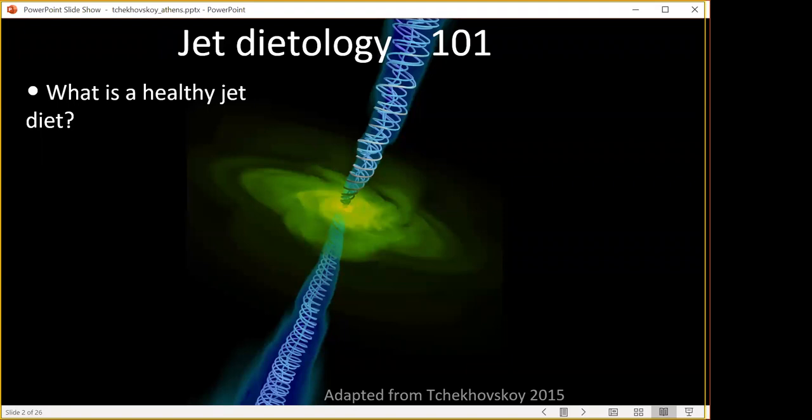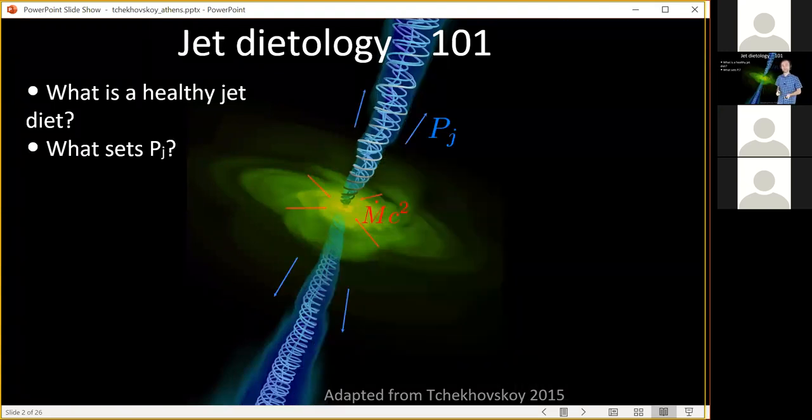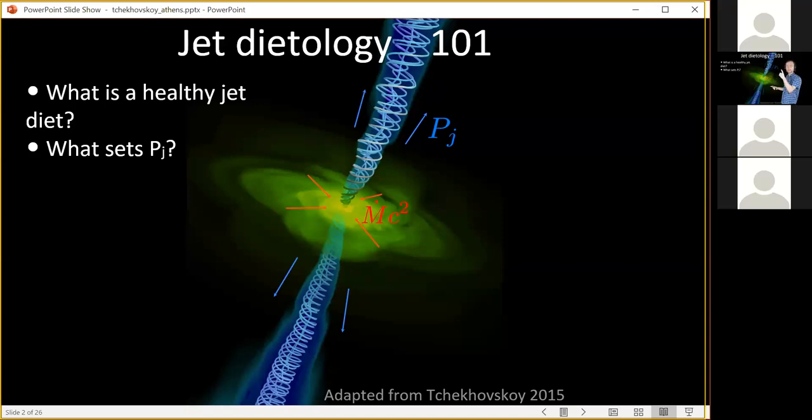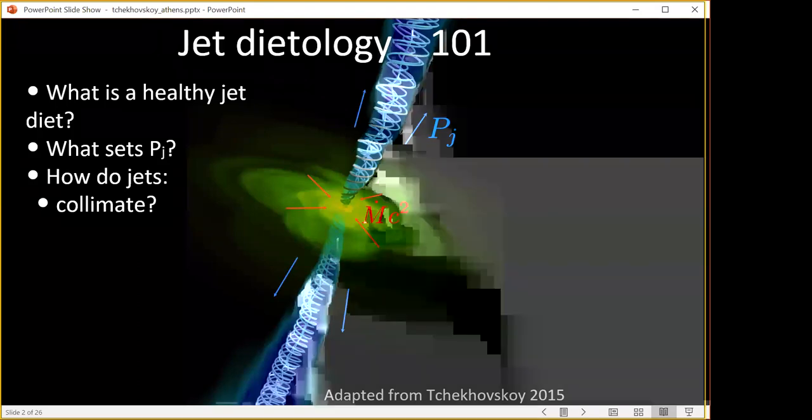So what is a healthy jet diet? What do we need to feed the black hole with in order for it to produce powerful jets? In active galaxies, we think only about 10% of galaxies are actually able to produce jets — 90% don't. What determines whether the jet will be healthy? What sets the power of these jets? We give the black hole gas: ṁc² is the energy that flows in, and some fraction goes into the jets. We denote jet power as P_j. What is the ratio of P_j over ṁc²? What is the efficiency of jet production?